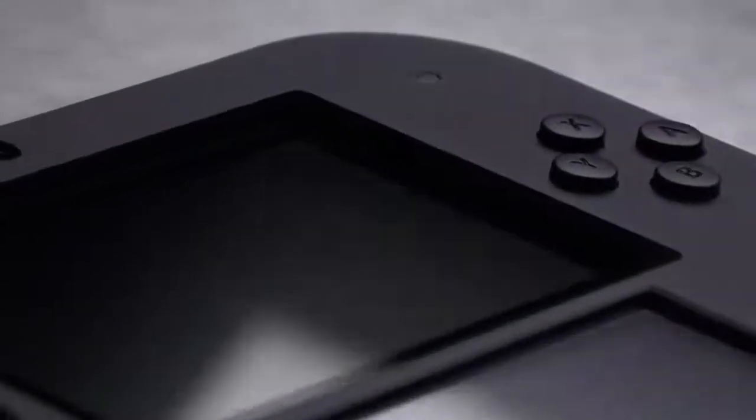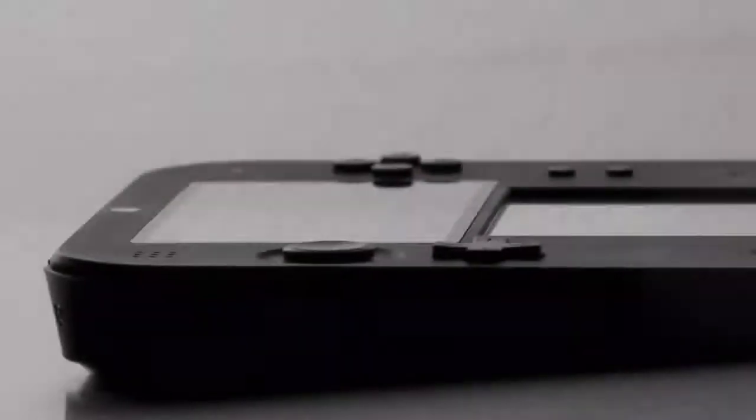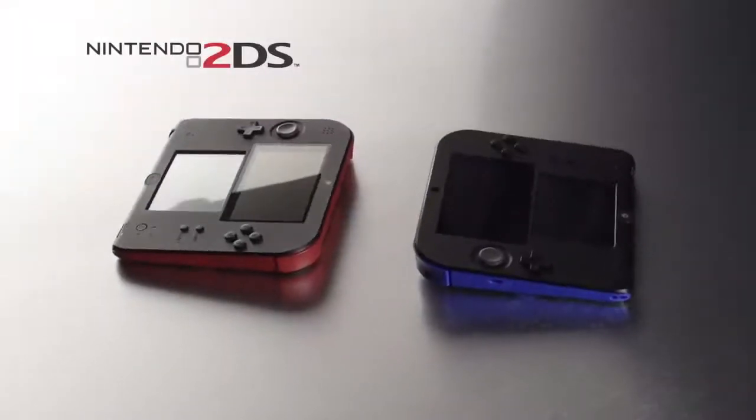Hello guys, GamerGar here and welcome to my 2DS impressions video. Today I will be talking about the 2DS, what it's for, how they made it, and what the heck it is.